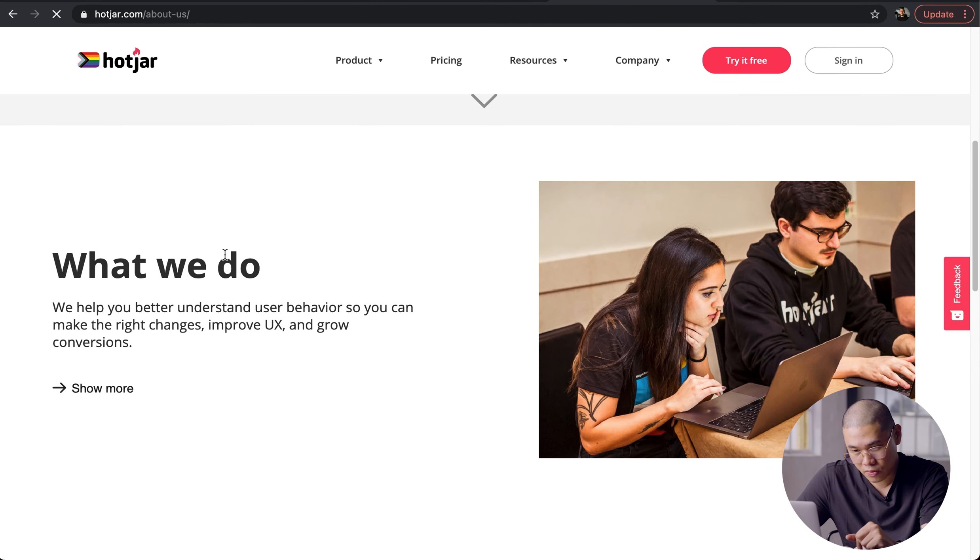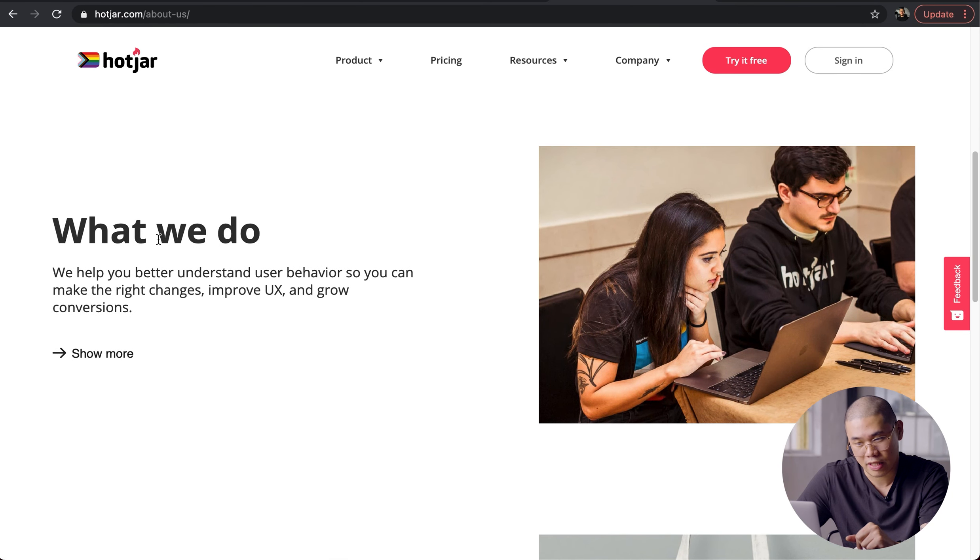I wanted to skip to this section where they say what they do: we help you better understand user behavior so you can make the right changes, improve UX, and grow conversions. That is exactly what they do and how they help us at Relab.